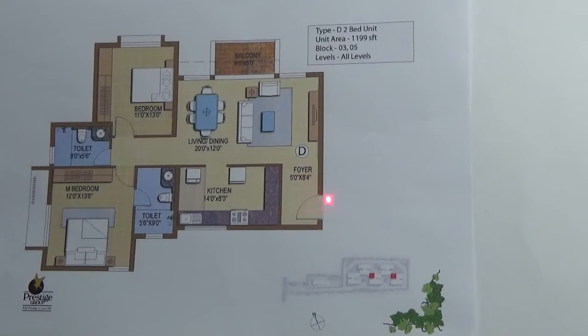Coming to the floor plan: this is the entrance, North East facing entrance, foyer, living come dining area, balcony, master bedroom with attached toilet, second bedroom, kitchen come utility area, and this is the common toilet.